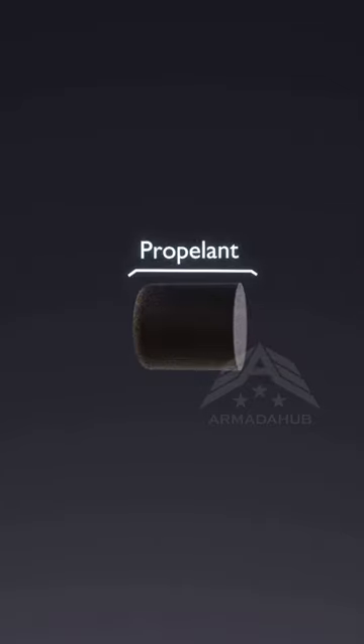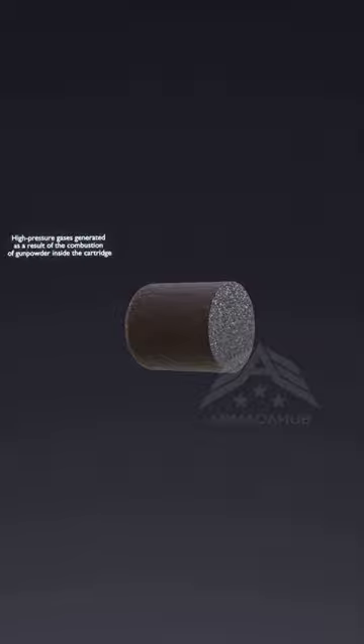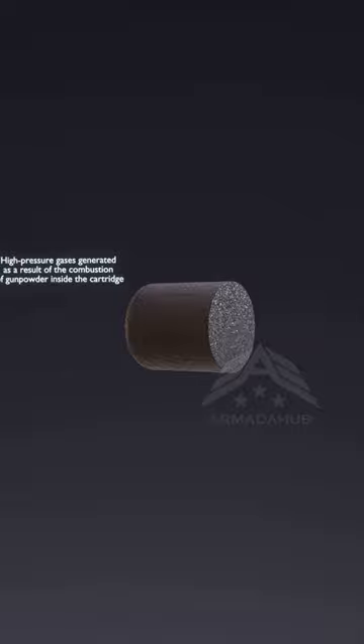Now let's talk about the propellant. This is a chemical mixture, commonly gunpowder, located inside the casing. When ignited, it rapidly burns, producing high-pressure gases that propel the bullet out of the firearm.